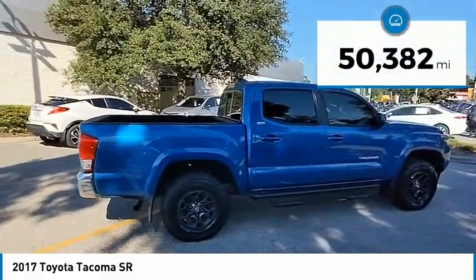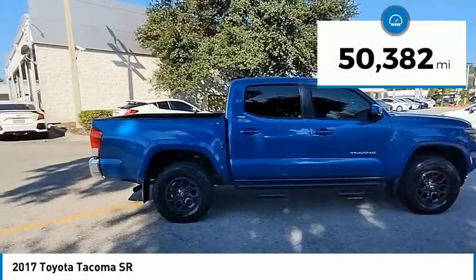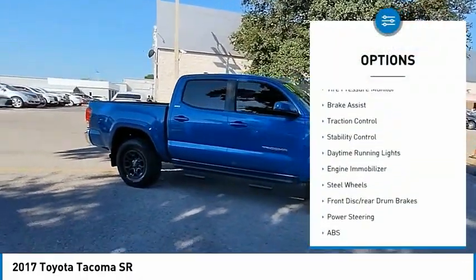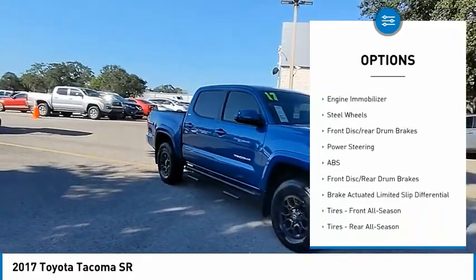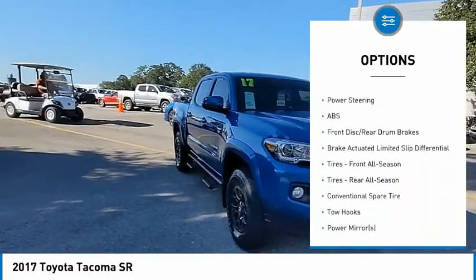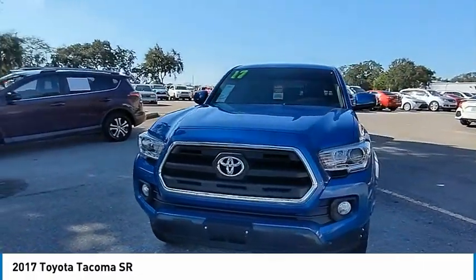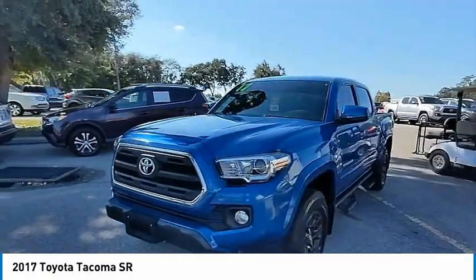This vehicle has less than 55,000 miles. Here are some of this vehicle's great options: sliding rear window, four-wheel drive, tire pressure monitor, brake assist, traction control, stability control, daytime running lights, engine immobilizer, steel wheels, and front disc rear drum brakes.